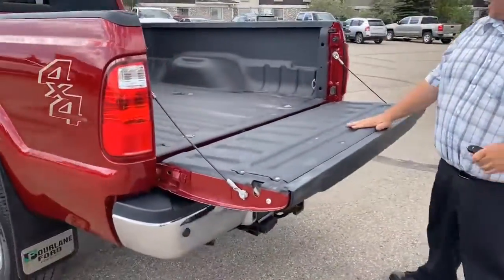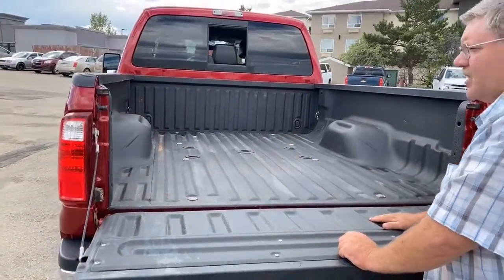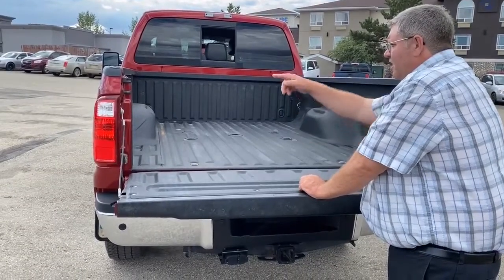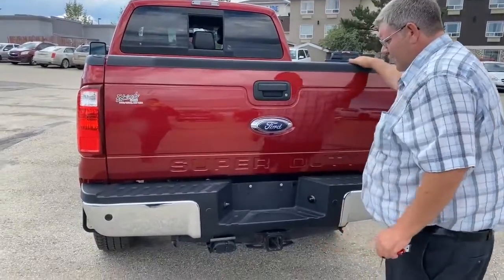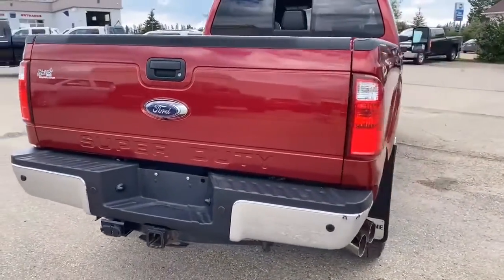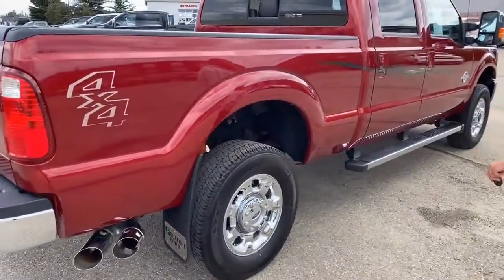In the back we've got a Line-X spray-in box liner. That's complete with the fifth wheel prep package, so if you've got a haul trailer, a hitch drops right in there. It's already wired for trailer wiring back here as well. Trailer plugs and hitch all on the back, chrome exhaust tips, bright chrome wheels.